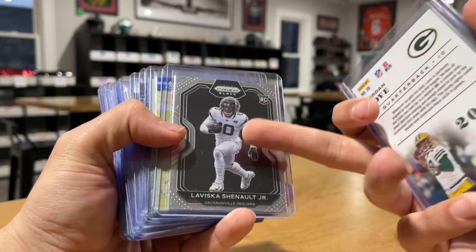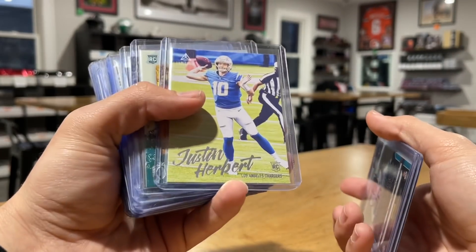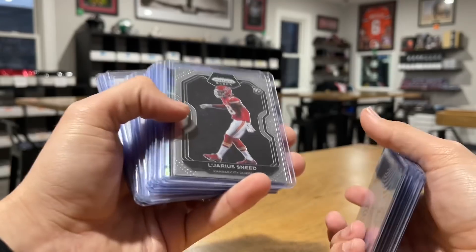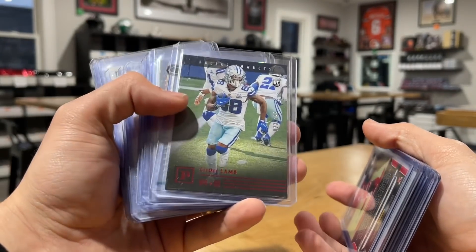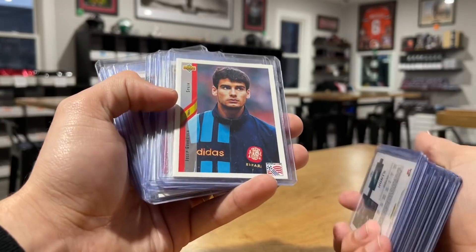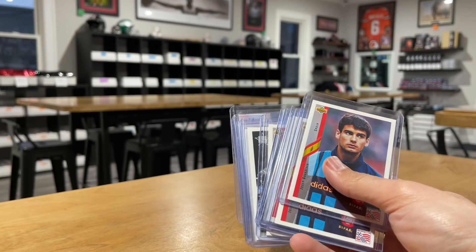I posted this on Twitter but I really like this Panini Black Prism — I think this stuff is pretty nice looking. Herbert, Hurts, Joey B, CD Lamb out of 199, Lavisca Chenault nice, Cam Akers out of 199, more Joey B, Jalen.